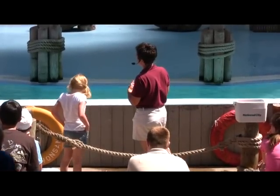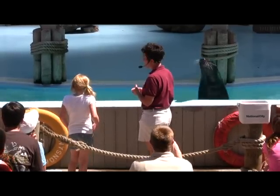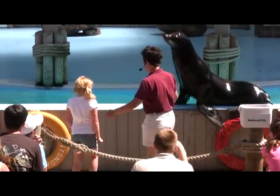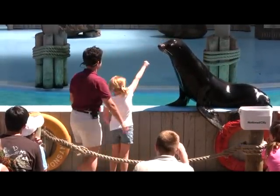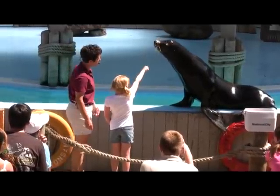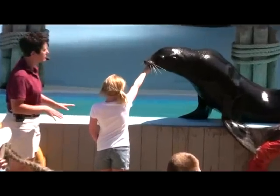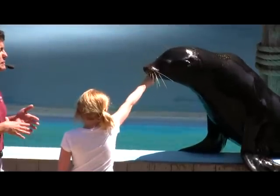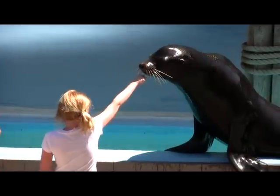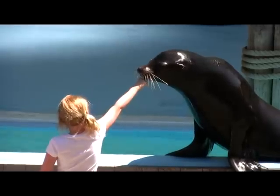The first behavior Nicole is going to do is a behavior we call targeting. It's actually the first behavior we train a sea lion to do here. She's going to make a fist with her hand, walk up there, hold it in front of him, and tell him to target. He's going to set his chin right on your hand. Now she moves her fist around and he will follow with his head. This kind of makes an invisible leash for us — it trains sea lions where they need to go, how to go in and out off stage. Pretty good job, Nicole.